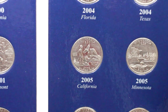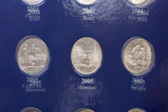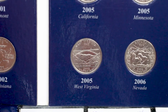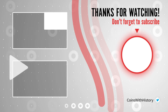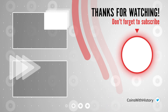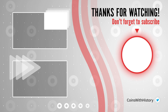Well friends, this is all for today. For more information about the 50 state quarters program and the quarters released up to this date, you can watch my previous videos — I'll leave the link in the description. I'll see you again in a couple of days to continue learning about the five quarters released during 2006. And remember, if you like this content don't forget to subscribe to my channel. Thank you for watching.